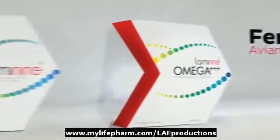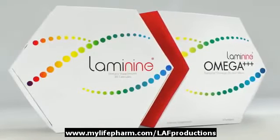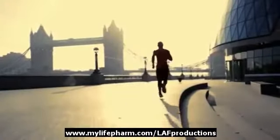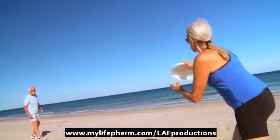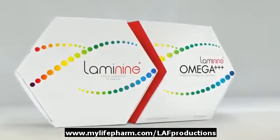plus an extra boost of Laminine's powerful, unique, fertilized avian egg extract. Laminine Omega Plus builds on the foundation laid in your body, allowing Laminine to be delivered where it is needed most in your body in a more efficient way. It's Laminine's perfect counterpart, and when taken together, the effects of both are enhanced.